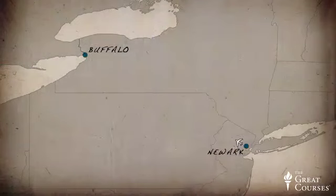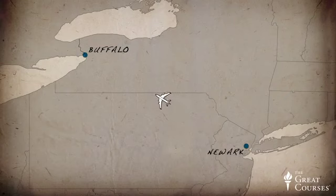Lift and drag are always connected, and perhaps never more so than when a plane enters stall. On a cold winter day in 2009 in upstate New York, Captain Marvin Renslow and First Officer Rebecca Shaw were at the controls of a Bombardier Dash 8 Q400 operated by Colgan Air. The flight was a short 52-minute hop from Newark, New Jersey to Buffalo, New York. Unfortunately, the flight would never arrive at its intended destination.